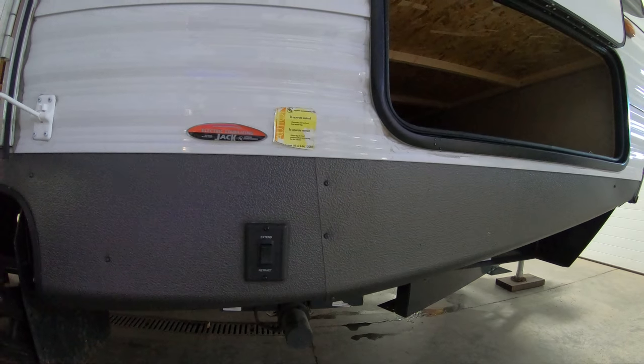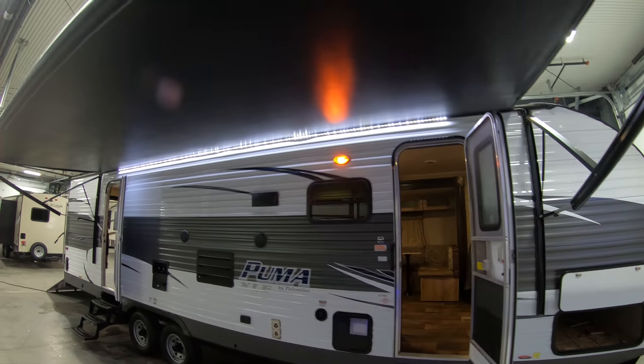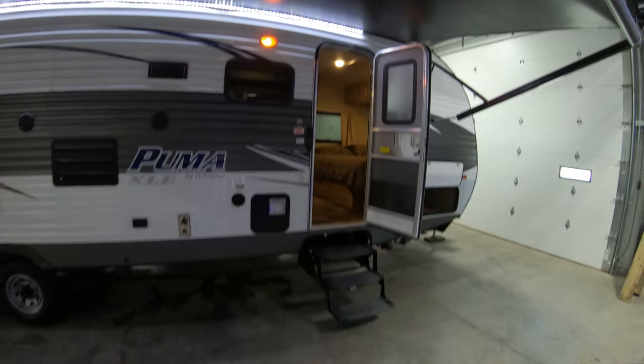Power jacks on this — hit a button, put them down. Nice and simple. Nice big electric awning with an LED light strip for lighting up the campground.